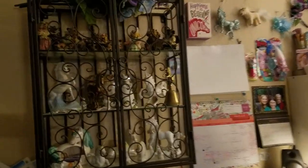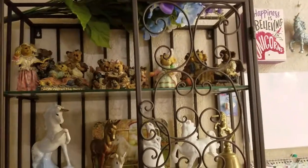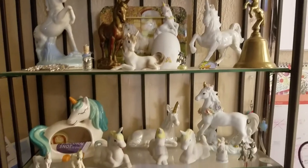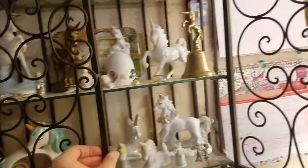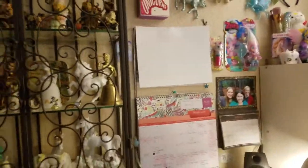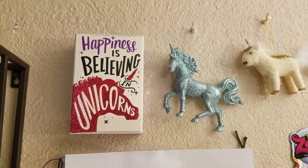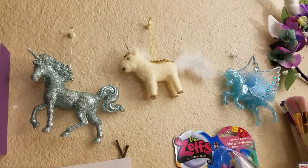Up here we have some randomness. We've got some of my Boyd's Bears, one Cherished Teddy, and then my Unicorn Collection, which a lot of this is from my childhood, but then I've just been slowly collecting a few other things. This shelf eventually is not going to be here, but I'm going to try and find a different shelf. This one I'm going to use in my daughter's room for her Cherished Teddies. But we've got my 'Happiness is Believing in Unicorns' sign from Hobby Lobby, and then a few Unicorn Christmas ornaments.